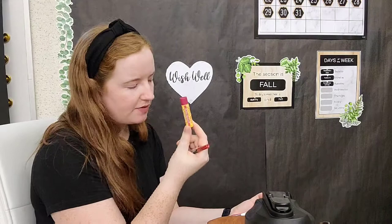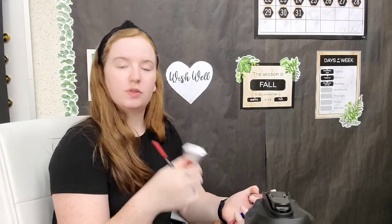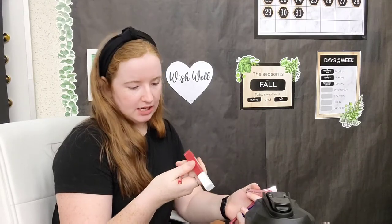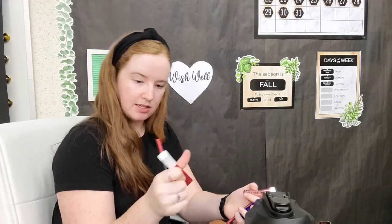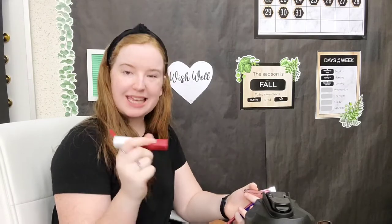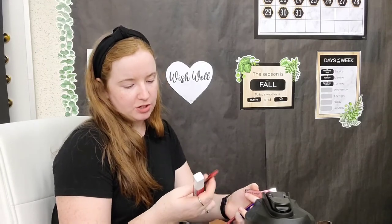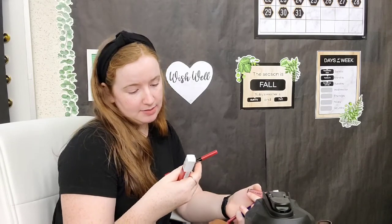Some Burt's Bees chapstick — I also have this on my lanyard but you can never have too much chapstick. I do keep red lipstick and lip liner in my bag just in case. This is Maybelline Super Stay Matte Ink in color 340 Exhilarator. It took me forever to find a red lipstick that actually matched me, and I still don't wear it much, but at least it matches.